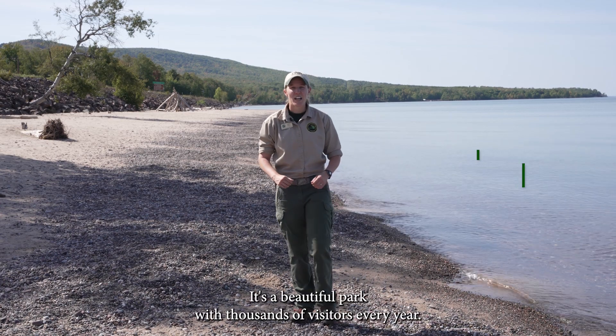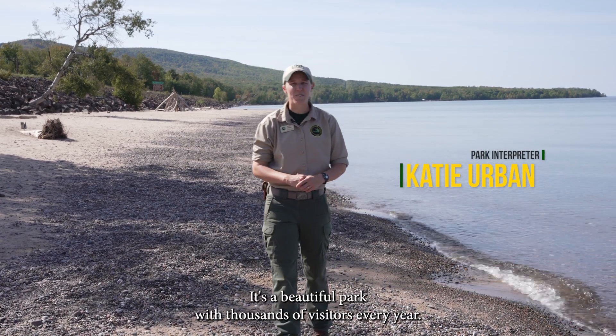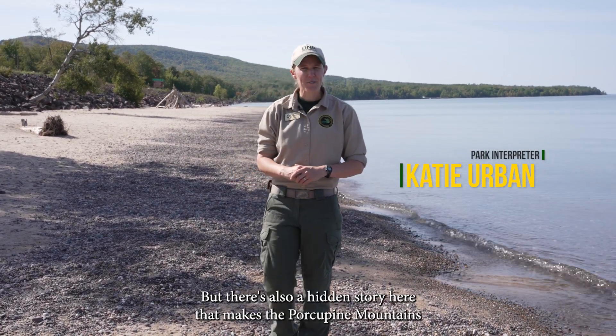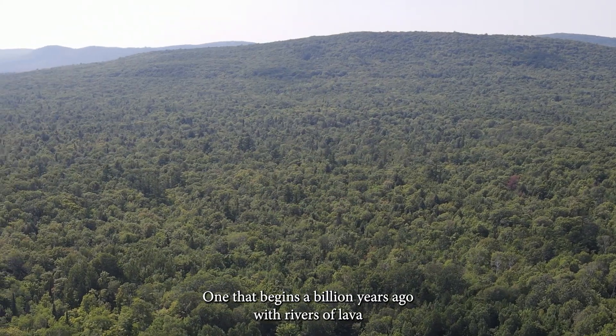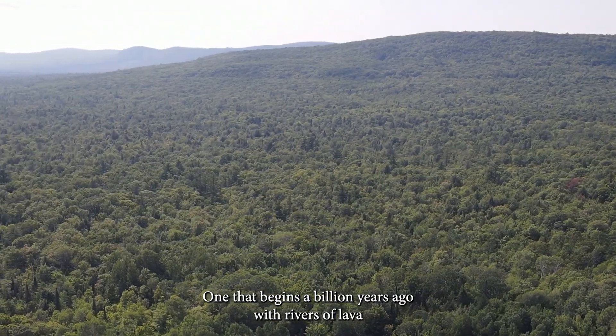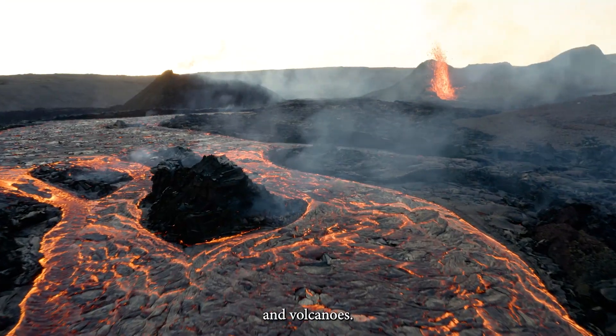This place is special. It's a beautiful park with thousands of visitors every year, but there's also a hidden story here that makes the Porcupine Mountains what they are today — one that begins a billion years ago with rivers of lava and volcanoes.